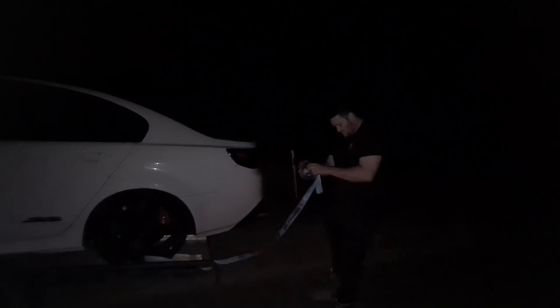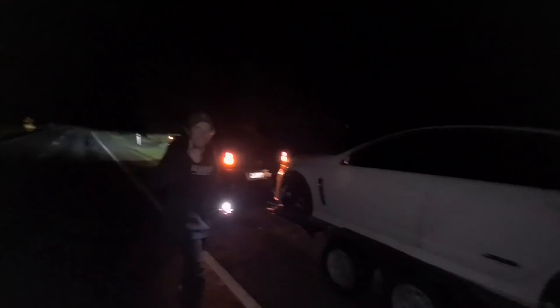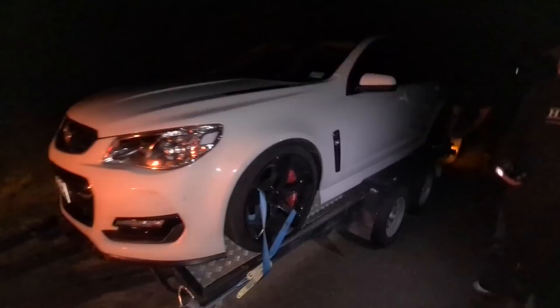Holy sh**. Well, we've been rescued - thanks to Brad and Liam. Two hours sitting here in the pitch black. We'll get home and reassess.